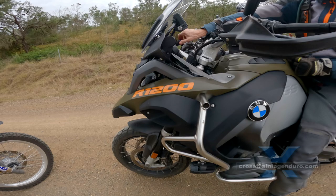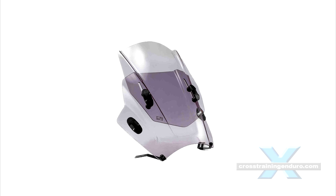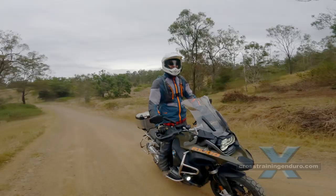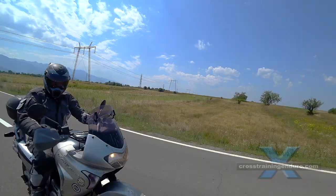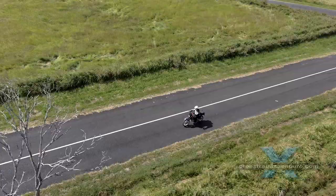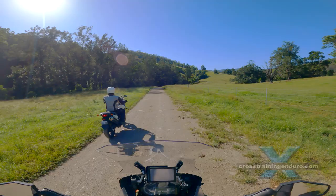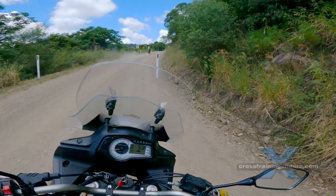If you are buying a windscreen, try to buy one where you can adjust the height and angle — it will often solve problems with wind noise and turbulence. When researching various brands, some riders will say a particular brand is garbage, others will say it's brilliant. There are simply too many variables involved with rider height, body positioning, type of riding, speed, and so on. Getting an adjustable screen will increase your chances of success.